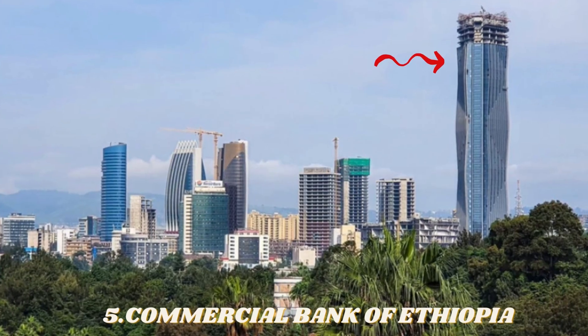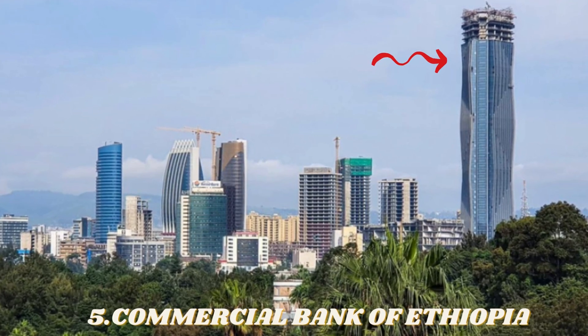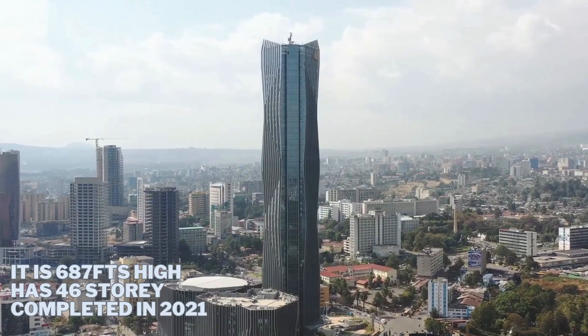Number 5, the commercial building is now in this place in Africa. It is 687 feet high.